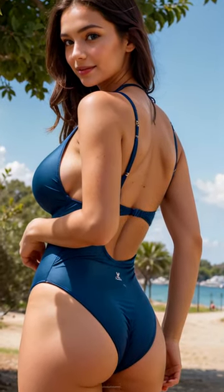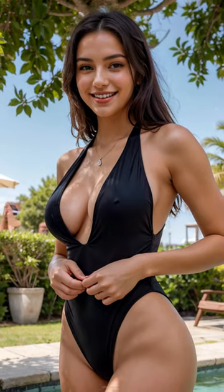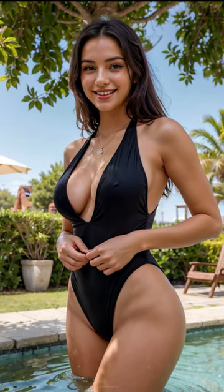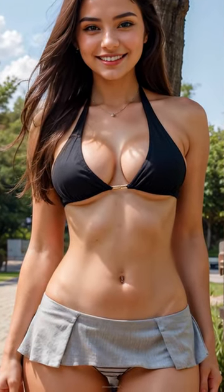Hey there! Get ready for some serious beach vibes because today I'm bringing you a lookbook dedicated to swimwear. From cute and sporty to sexy and glam, I've got all the styles to heat up your next vacation.